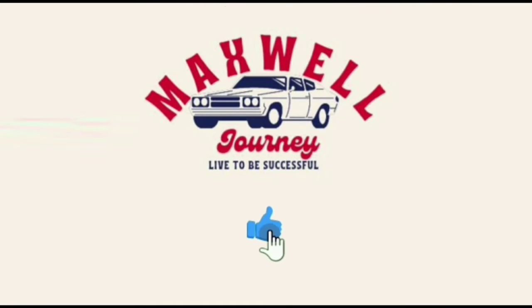Hello, welcome to Maxwell Journey. Before watching this video, don't forget to like and subscribe to support us. Enjoy the video.